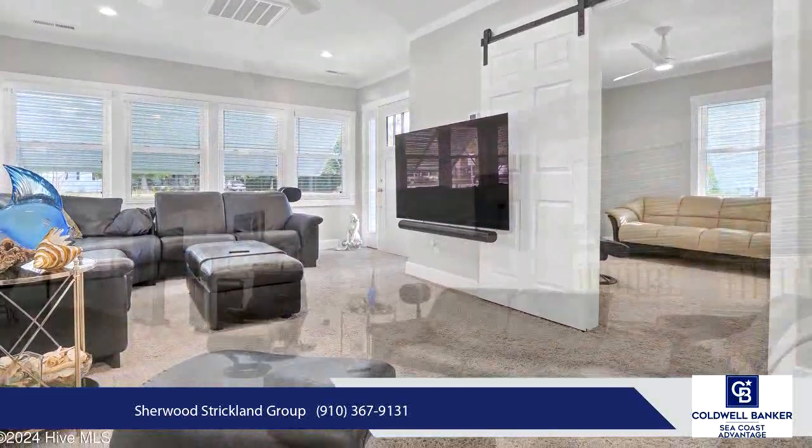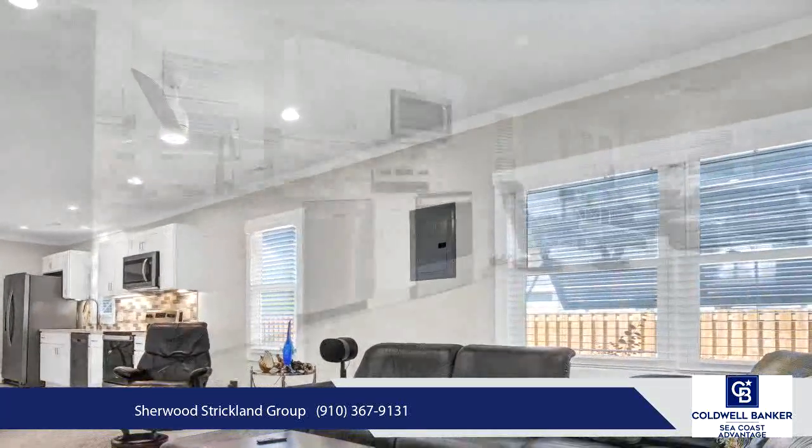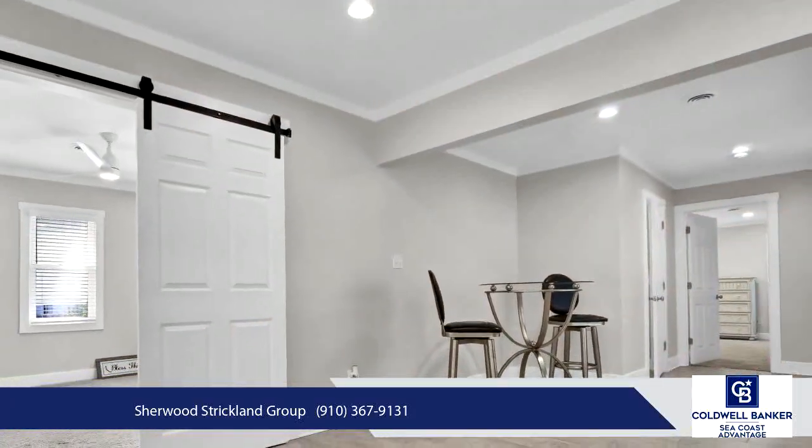In the heart of the home, the kitchen impresses with modern cabinets, sleek quartz countertops, and stainless Whirlpool appliances. Tile flooring flows through most of the main living space, while the bedrooms are carpeted.